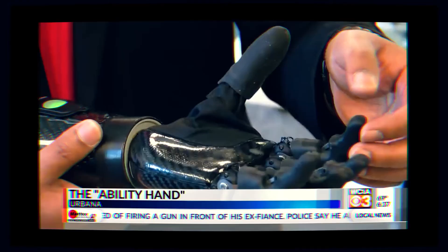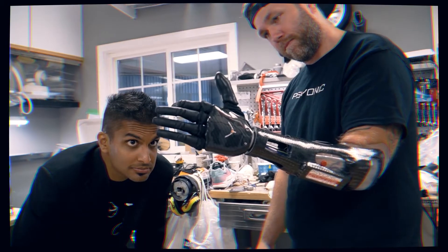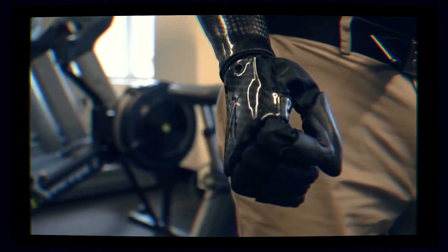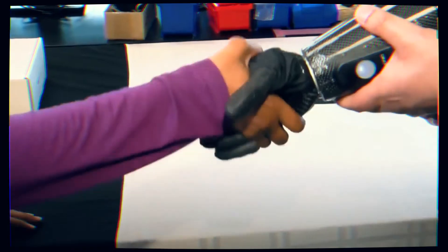Bionics are redefining the future of prosthetics. It might sound like the stuff of science fiction, but amputees can now buy a bionic hand created by a U of I alumnus — a better bionic hand for a bargain. Picture this: a bionic hand that can move just like a real one and feels like a real one too. It's hoping to touch lives of those who may not otherwise be able to afford this type of technology, and this could really change everything for amputees.